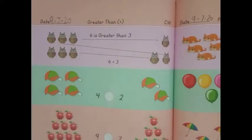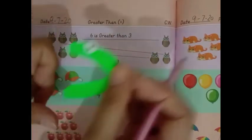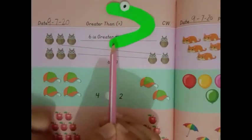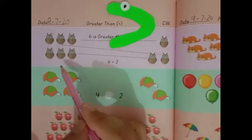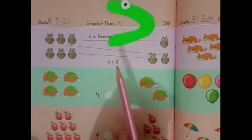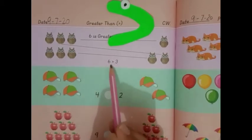Kids, we will do page number 64 in your workbook. This is the sign for greater than. Write the date: 9, 7, 20. Classwork is written. Here is 6 and here is 3. Which one is bigger? Yes, 6 is bigger, so the greater than sign will come this side. 6 is greater than 3.